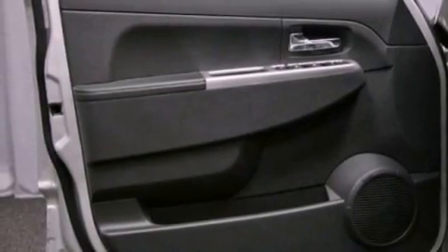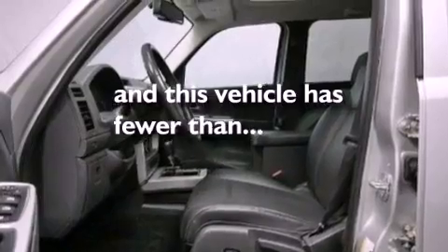Also included are brake assistance technology, a keyless entry system, and this vehicle has fewer than 37,000 miles on the odometer.